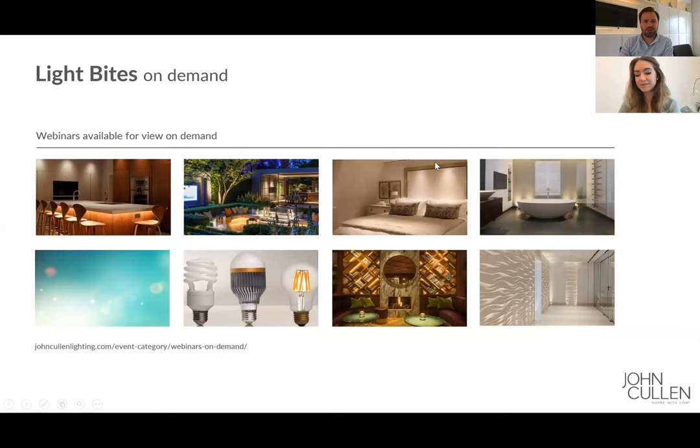Just to remind you, if you're new to the Light Byte series, all of our previous webinars are available to view through our website. If you go to johncullenlighting.com and navigate to the events category, you can see all the webinars there. Enter your details and you can view those on demand.